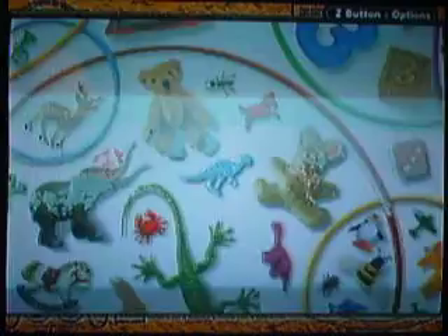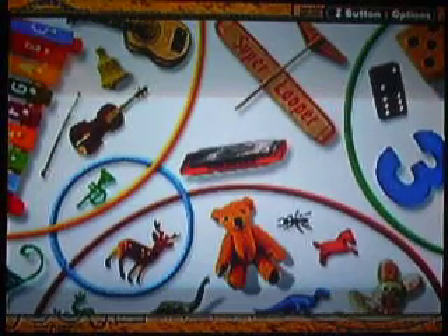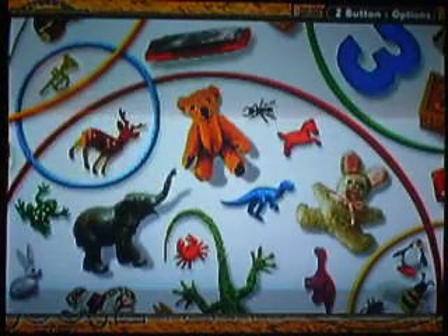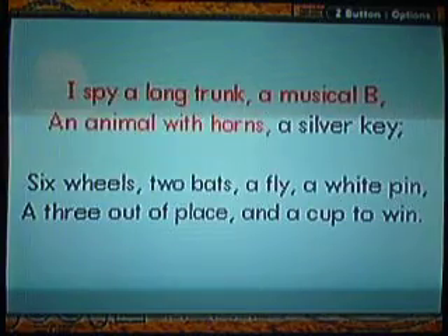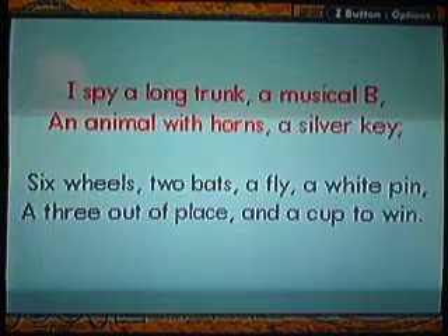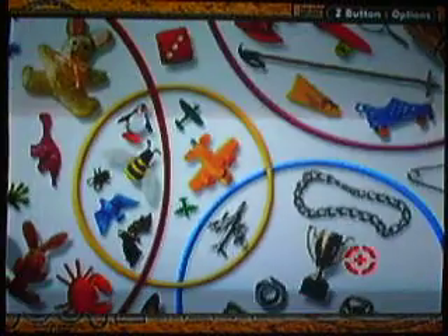A musical beat — and that means musical beat, right there. Basically it's kind of hard, you need to click at the right angle. Animal horns — obviously a deer. I think it's a deer. And the key is right there. I like how everything is categorized in a certain thing.